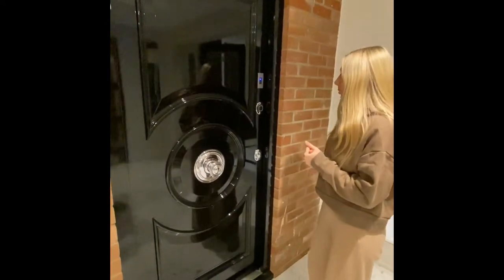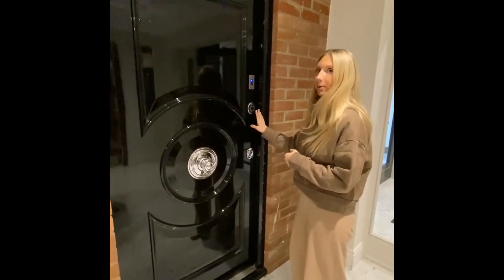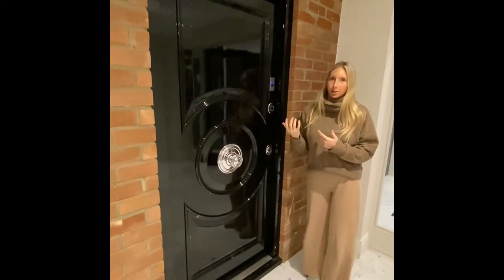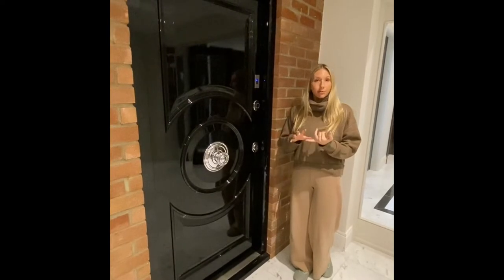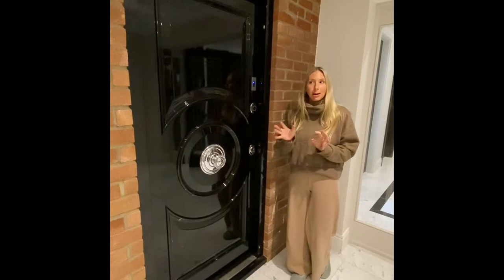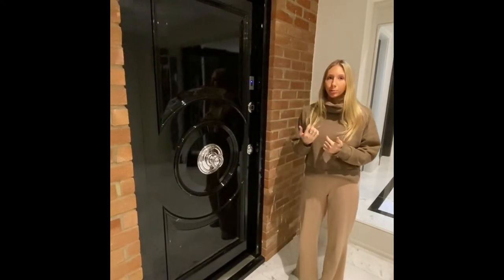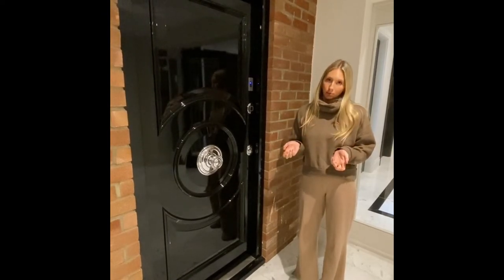There are three options for your entry: you can have just a key, you can have a fob which you control with your phone, or you can have a fingerprint scanner. The door is obviously very secure — it's made with reinforced steel and a metal frame, it has great thermal ratings, dB ratings, and it weighs about 100kg. Regardless of security concerns, it's still a very long-lasting durable door and it doesn't tend to warp or bow like a solid timber door does.